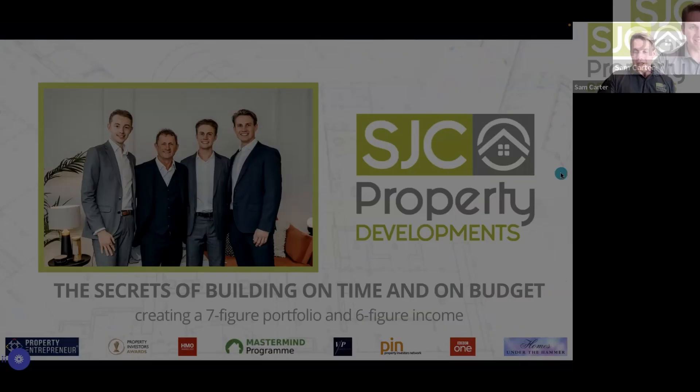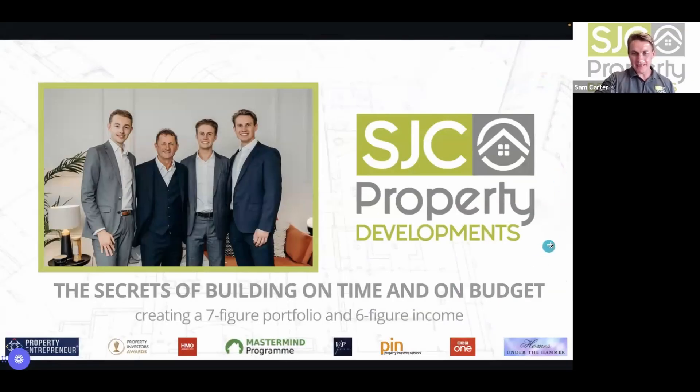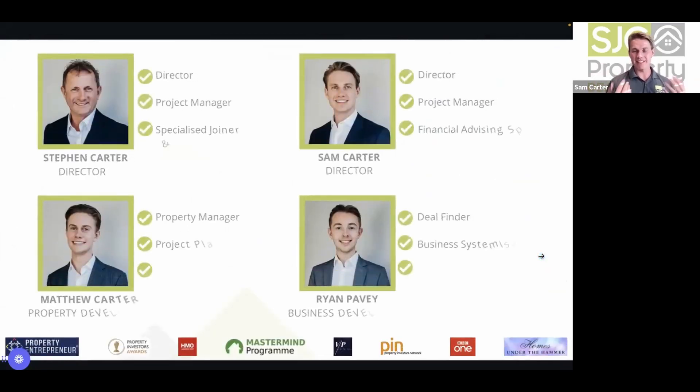We'll leave time at the end for exclusive Q&A. Please give a massive PropertyFilter welcome to Sam Carter. Sam thanks Guillaume and introduces his team: co-director Stephen Carter (his father), his brother Matthew Carter, and Ryan — a real family business based in Cambridge.